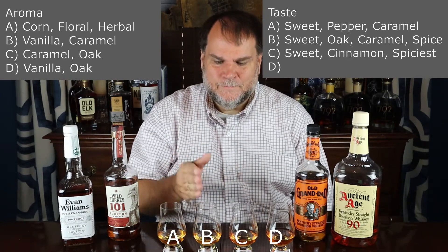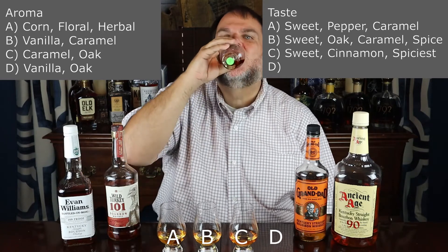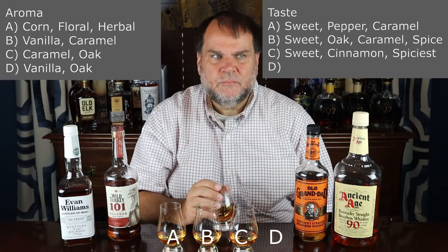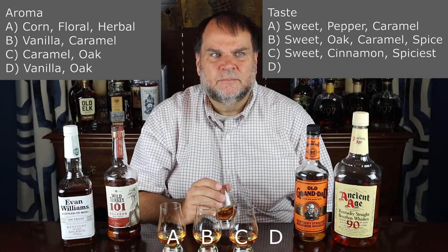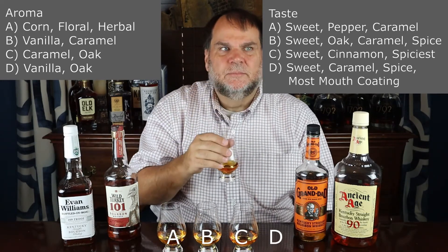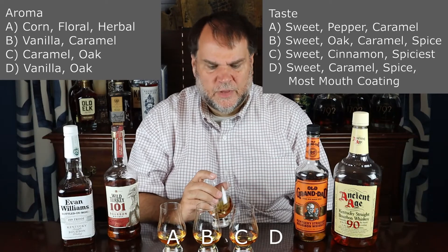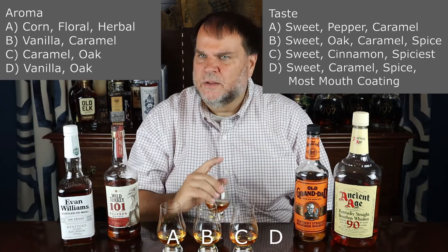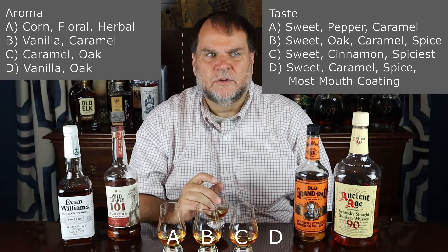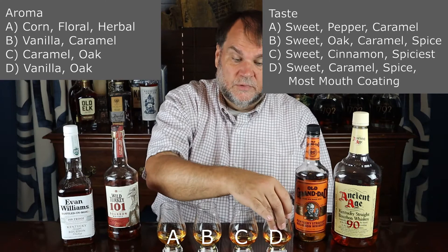I think I liked B better than A and C better than B so far. Going in and tasting D — got sweet caramel on that, less spice than the previous couple I tasted. It does have a little bit there, but it did coat the mouth more than I think any of the other three. I've got the flavor all over my mouth — sides of my cheeks, top of my mouth, not just on the tongue. Good caramel flavor. Spice is there on the back edge of the tongue and has some warmth going down. Delicious on that one also.